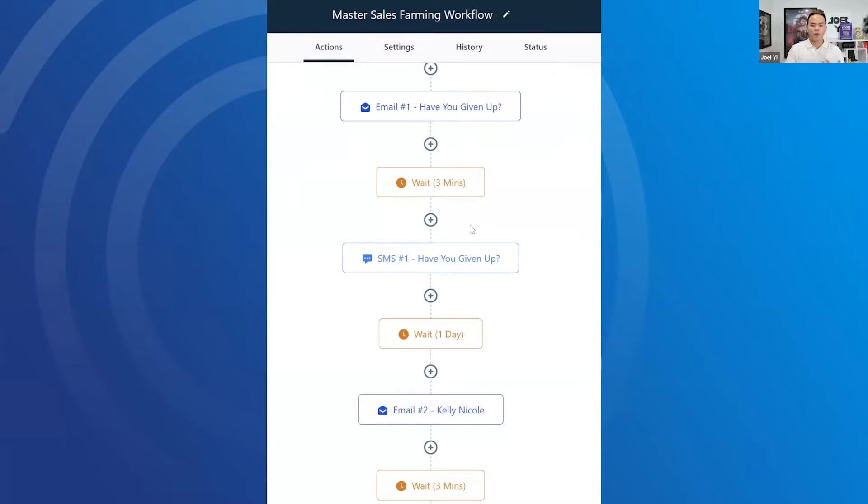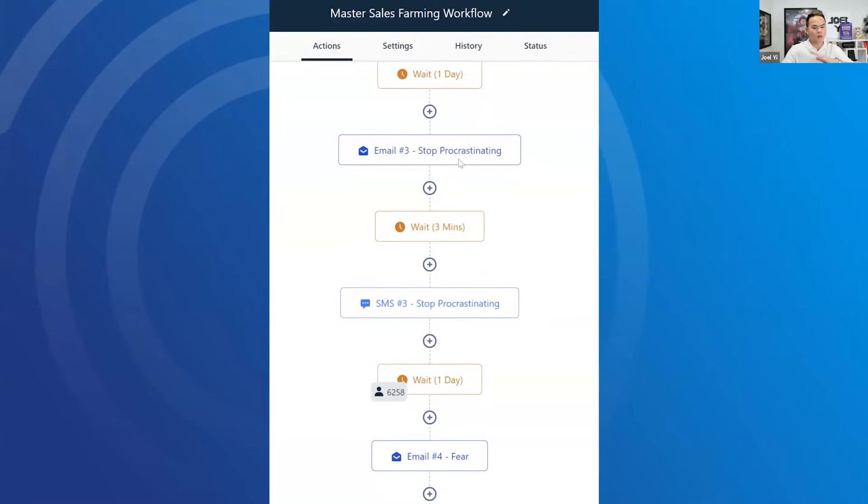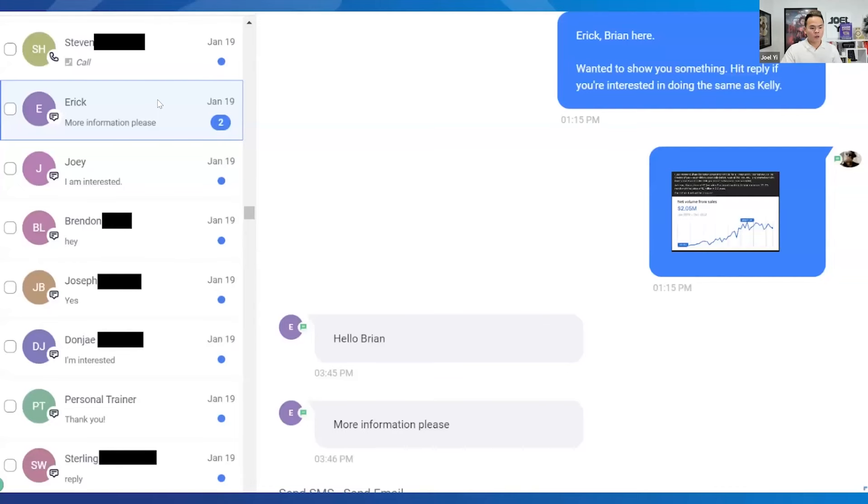It's basically emails, texts, and what you don't see here is voicemail drops — there's also voicemail drops too. I'll show you the templates and why this is so powerful in a second. You're going to get responses like this.